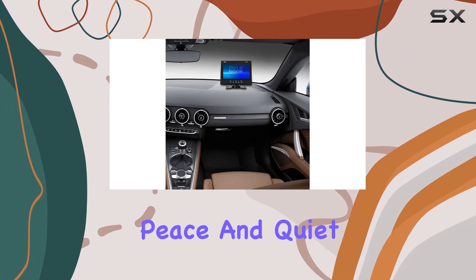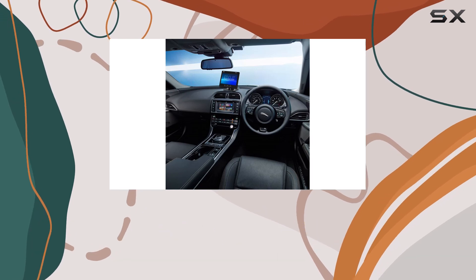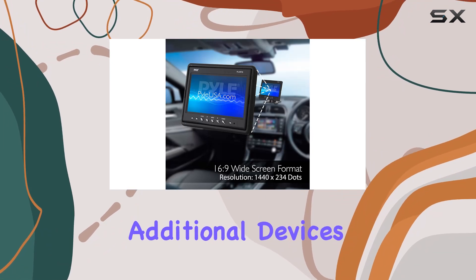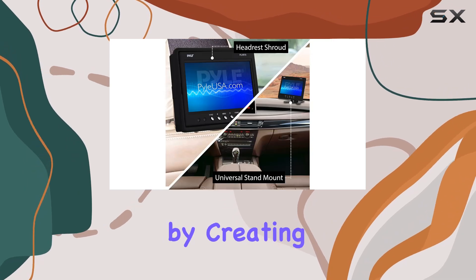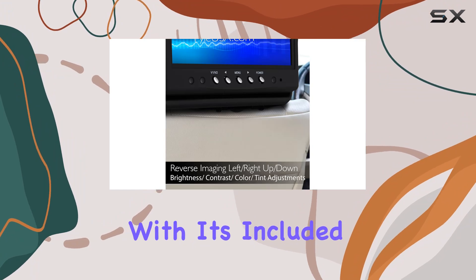What sets the PLHR-79 apart is its versatility. It features two RCA video inputs, allowing you to connect additional devices like DVD players or gaming systems. Turn your car into the ultimate hangout spot by creating a mobile hotspot for endless entertainment options.